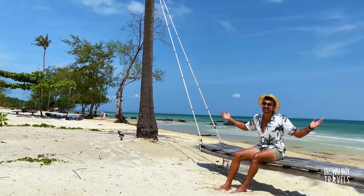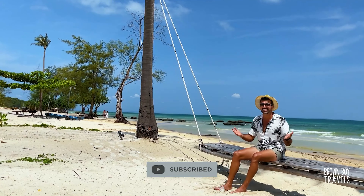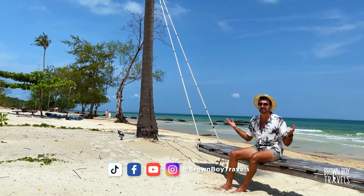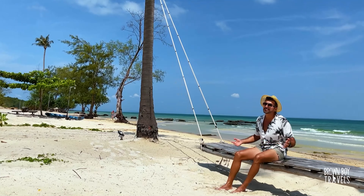I really regret not spending more time here but sadly it is time to go back — I need to catch my flight tomorrow. So I'm going to head back to Muscat because it's a bit of a drive and we need to get there before it gets dark.